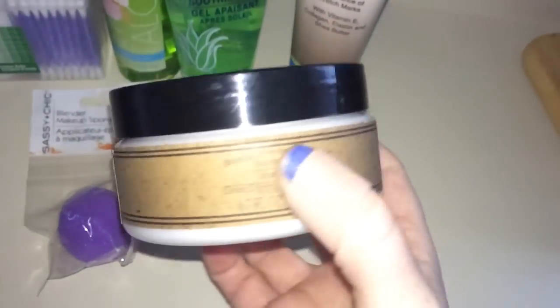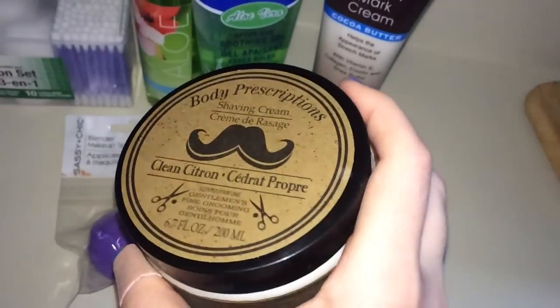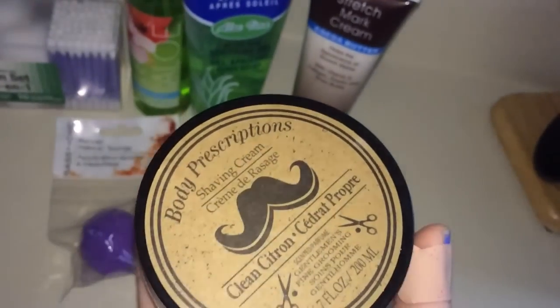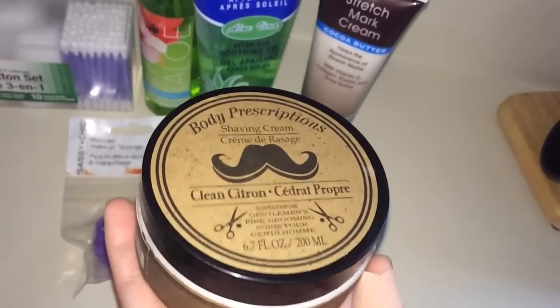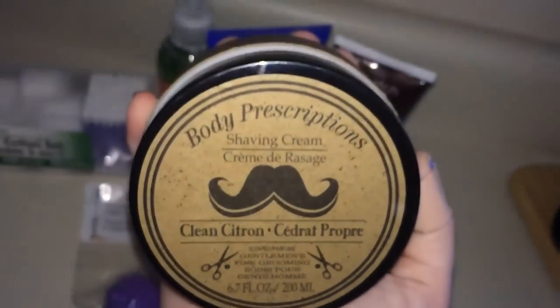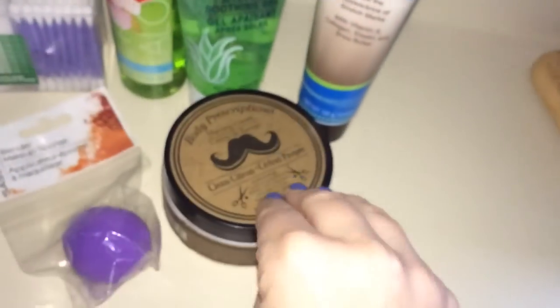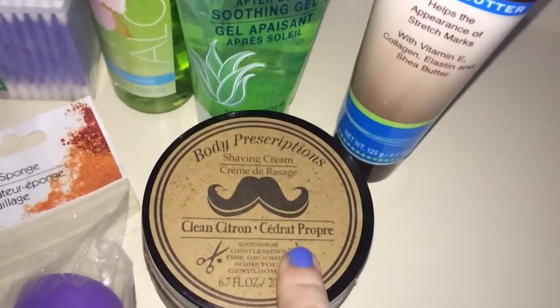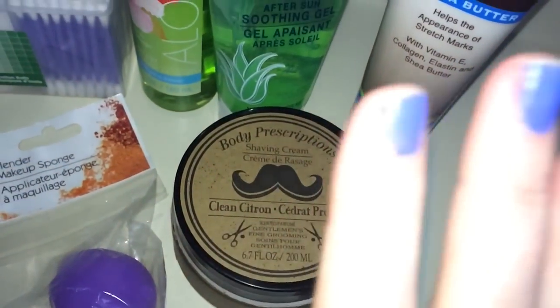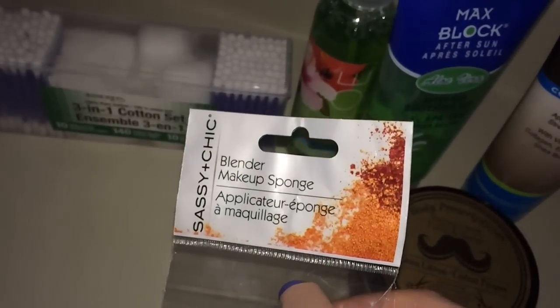They finally got these in at my Dollar Tree. This is shaving cream — a Gentleman's Fine Grooming scented shaving cream by Body Prescriptions. It smells so good, my husband loves it, and I actually used it on my legs and it works fantastic, so we're kind of sharing it a little bit.